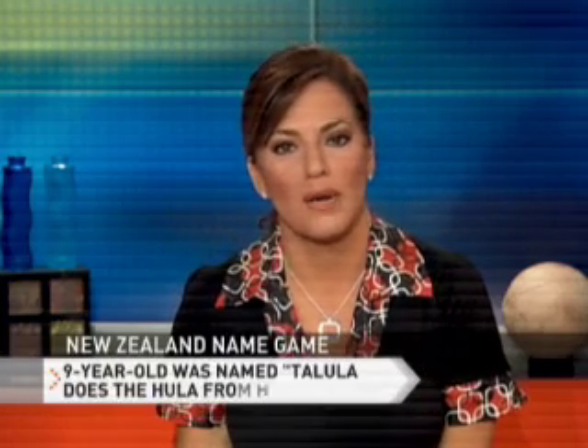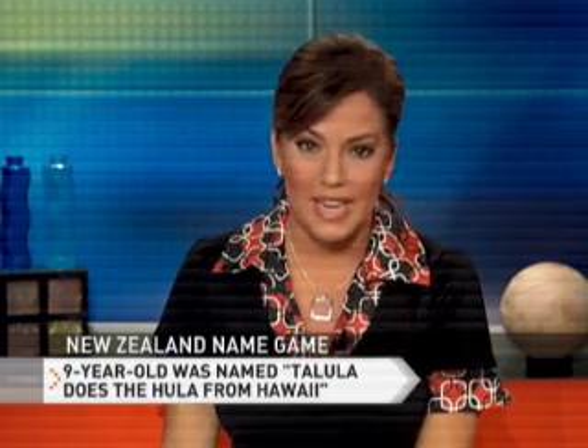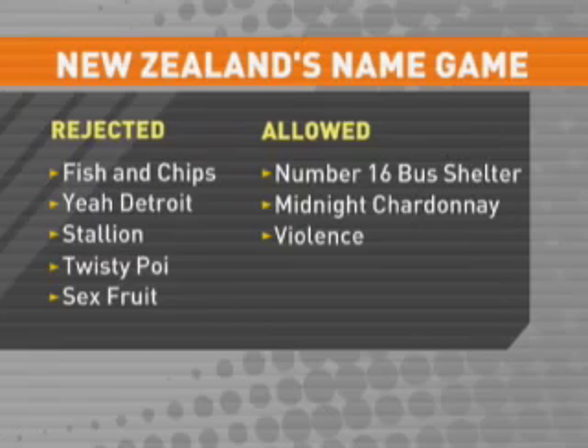For example: 'Number 16 Bus Shelter.' A nine-year-old girl was going through life with the name 'Tallulah Does the Hula from Hawaii' — I kid you not. A New Zealand judge made her a ward of the court so she could change her name. He's concerned about a rash of bizarre names in New Zealand. Some have been legally rejected: Fish and Chips, Detroit Stallion, Sex Fruit.